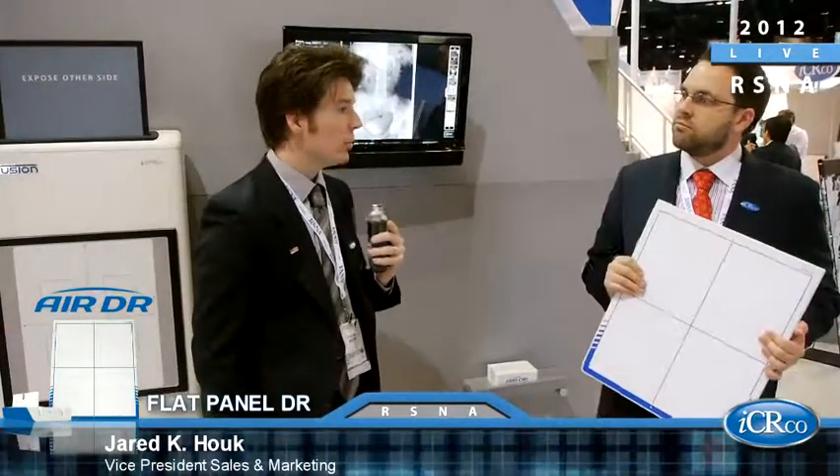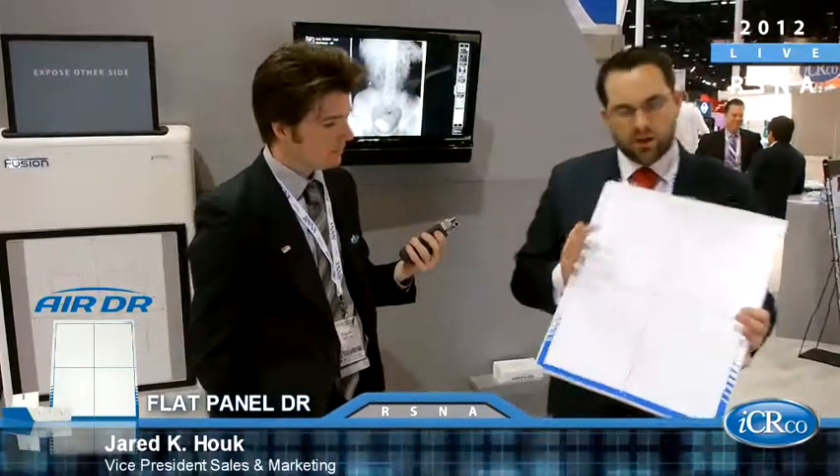How is IC Arco supporting this product when you need to interface it with other generators? IC Arco has our own patent and technology that allows us to integrate this panel to existing generators or existing X-ray equipment on the market, as well as new generators.